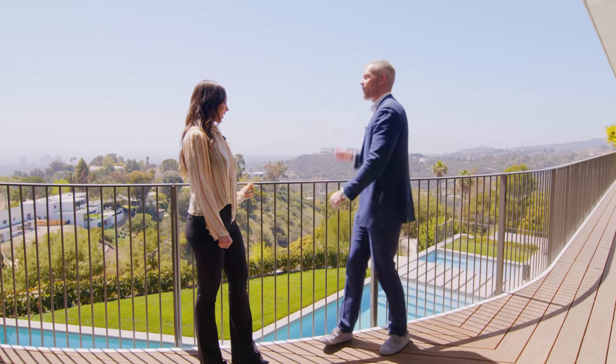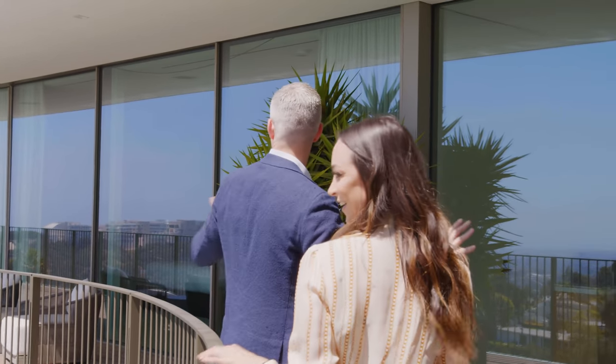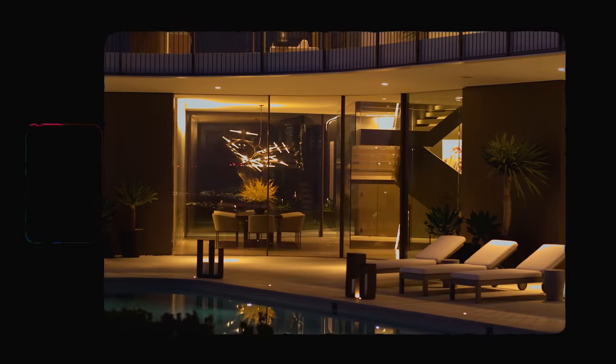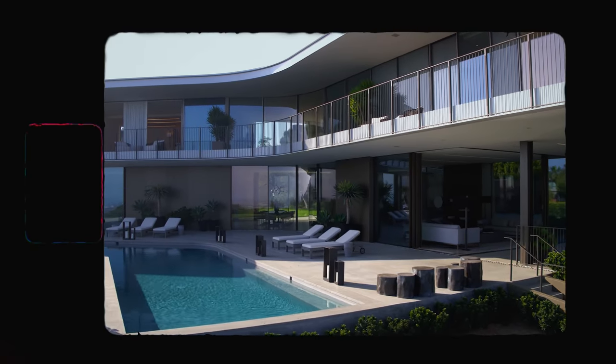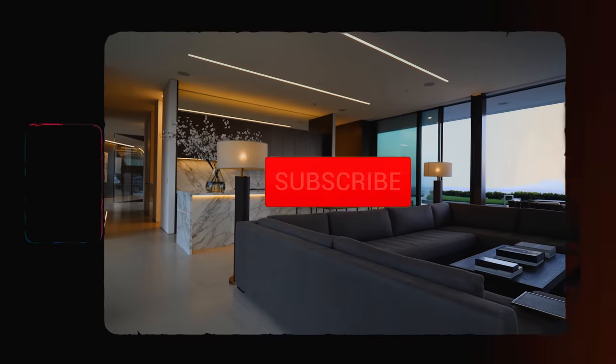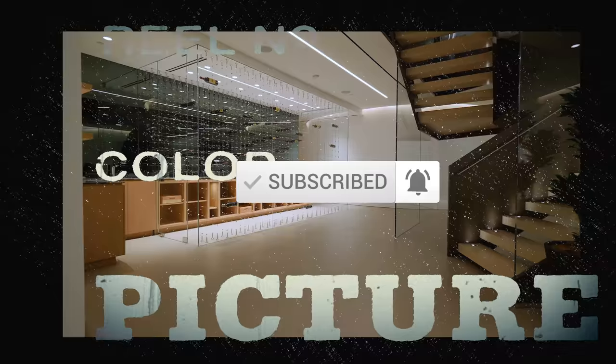Thank you so much. That is 11-490 Orem Road in Bel Air, now listed for $49 million with Britney at The Agency. Make sure to like, make sure to subscribe, and we will see you guys later. I love the shape of this place — crazy.